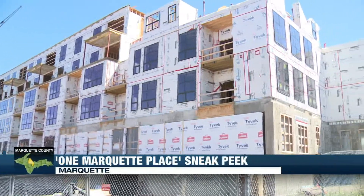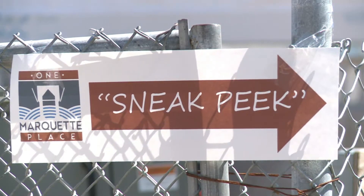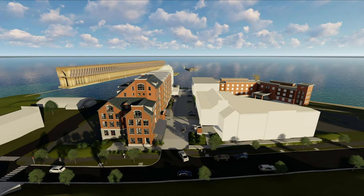One Marquette Place, the complex on Founders Landing next to the Hampton Inn, features 68 apartments ranging from studio to three-bedroom. One Marquette Place as well as the Landing Condominiums are part of a ten-year project that is nearing completion.